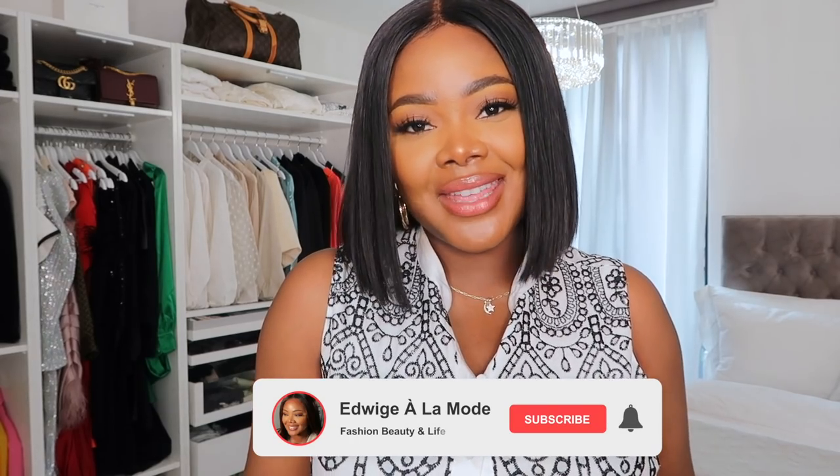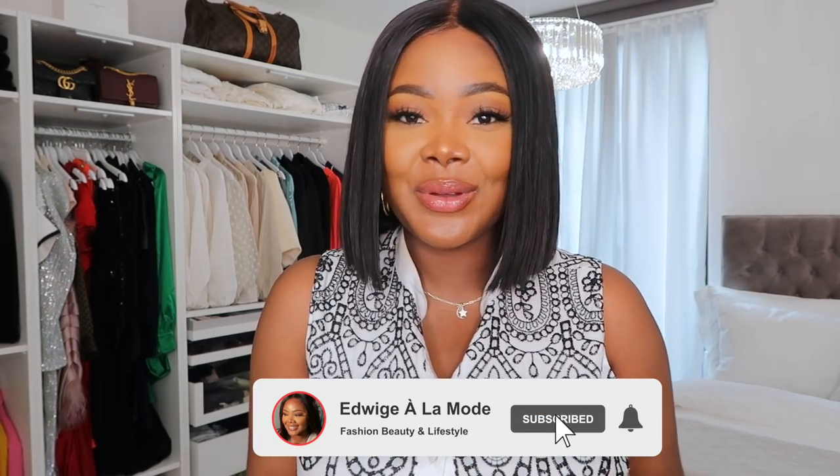Hey my darlings, I hope you guys are doing well and keeping safe. Welcome to It's Riche à la Mode, where I share all things fabulous, darlings. Don't forget to like, comment and subscribe to my channel if you enjoy the content. Don't forget to show it to your friends and share it with your loved ones.